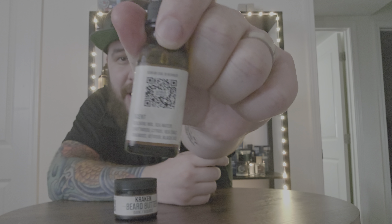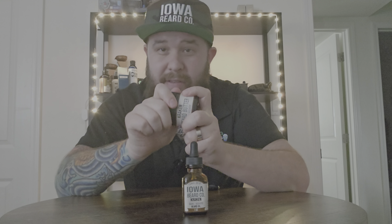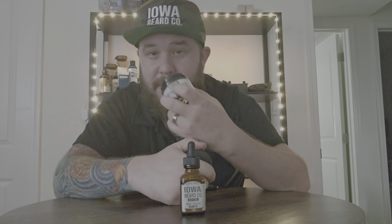Kraken is spelled K-R-A-K-E-N, and the scent profile is listed right there on the side of the bottle. This is more of a cologne-style mixture: sea water, driftwood, citrus, sea salt, oakmoss, vetiver, and black ice. It's an amazing summer scent — can't go wrong with it in summertime or even winter. Just a good overall cologne scent.